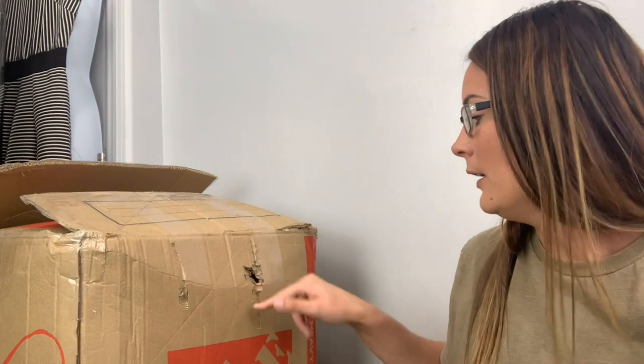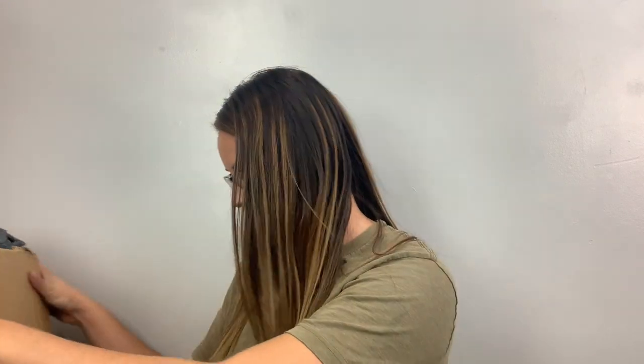We do have one more box! Look at this — it's the size of me! It's so heavy — heavier than my 50 pounds. This one got here in one piece, however there is a hole in it. This one's going to be a little bit different just because it's as tall as I am.